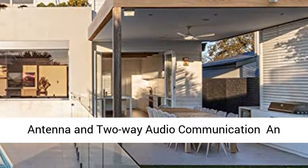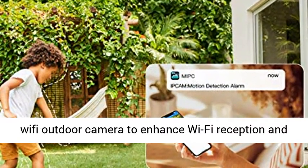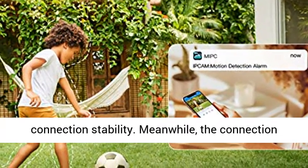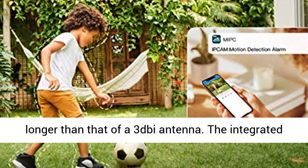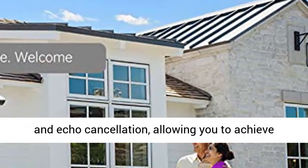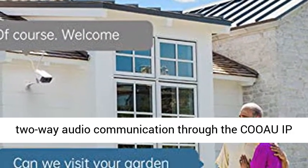High-Gain 5GHz Antenna and 2-Way Audio Communication: an upgraded 5GHz Antenna is designed for the KUOW Wi-Fi Outdoor Camera to enhance Wi-Fi reception and connection stability. The connection distance of Wi-Fi can be 9.8 to 16.4 feet longer than that of a 2.4GHz Antenna. The integrated microphone provides 360-degree audio with noise and echo cancellation, allowing two-way audio communication through the KUOW IP Outdoor Camera.